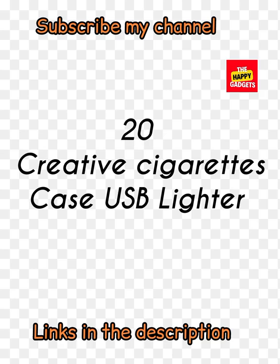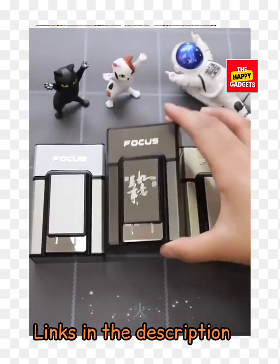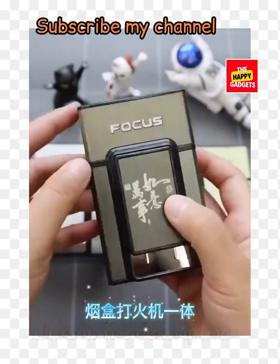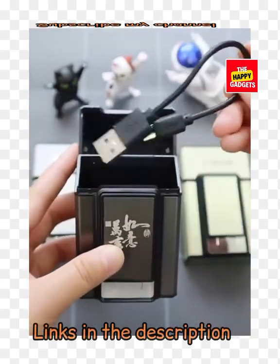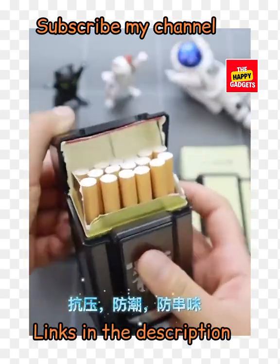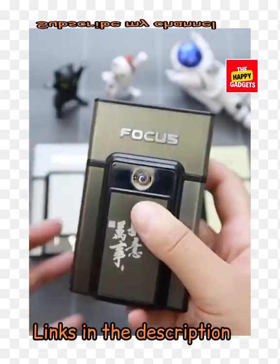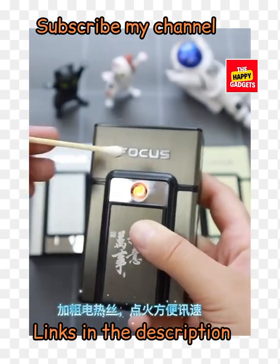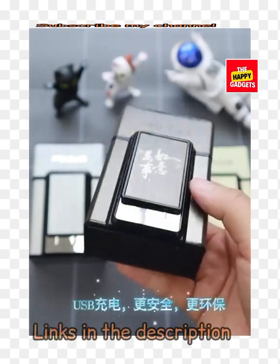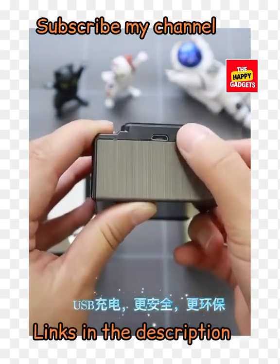20 creative secrets case USB lighter — this is not just a lighter, this is also a secret case. You can put your cigarettes in this case and use it easily — it has a lighter also. And not only is it a secret case, but it also has a USB device.